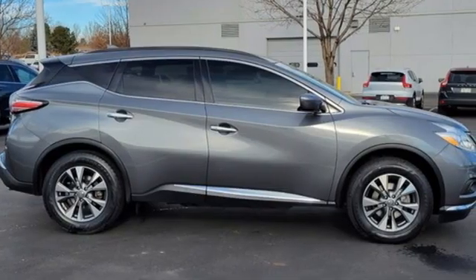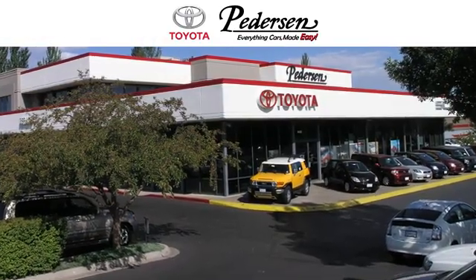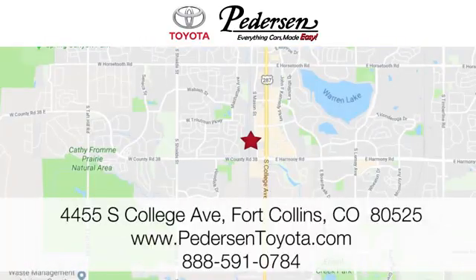Nissan excites the senses. Experience it for yourself today. Call, click, or visit us today. We're conveniently located at 4455 South College Avenue in Fort Collins, Colorado, or online anytime at petersontoyota.com.